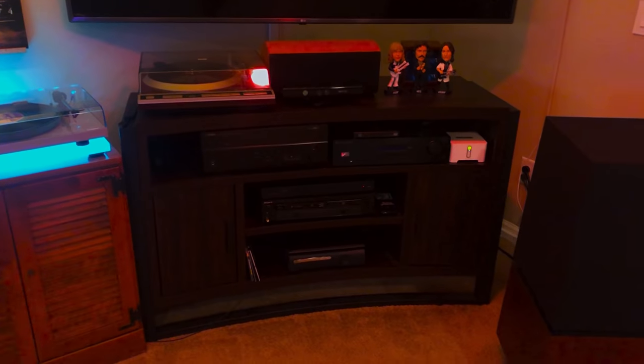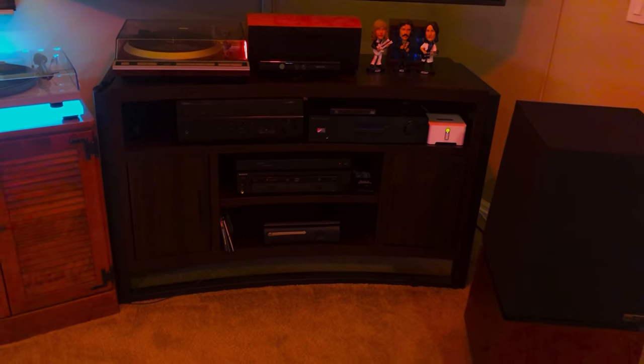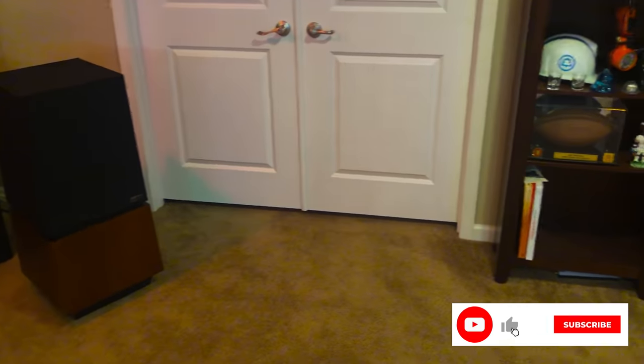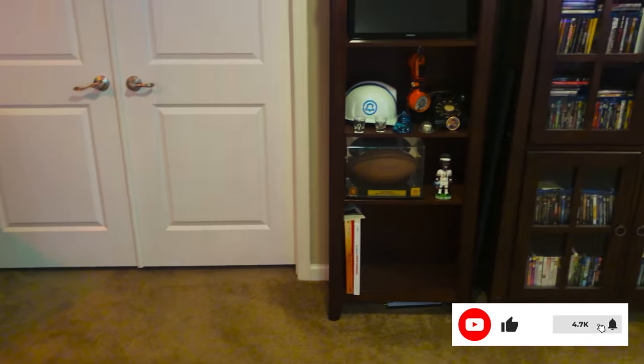Greg also has a 7.1 system out in his bar, but we won't be featuring that in this tour — it will most likely be made into a second part to this video, so make sure you subscribe to the channel if you don't want to miss that one.